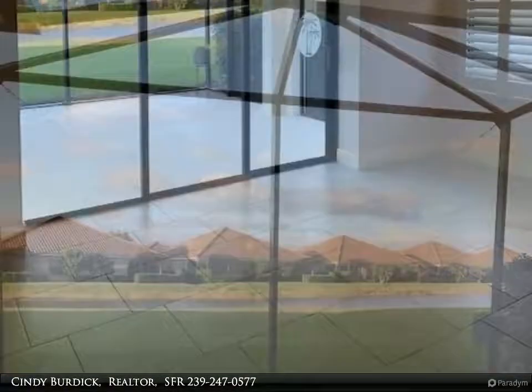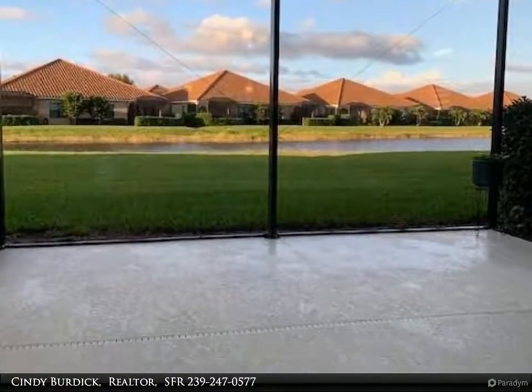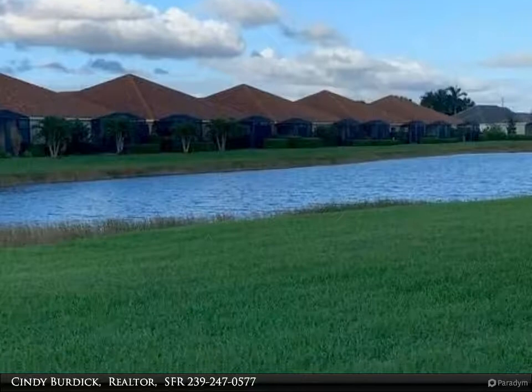The lanai has been extended, perfect for all your outdoor entertaining. Plenty of shopping and restaurants are nearby. Live like you are on vacation, without the vacation prices.